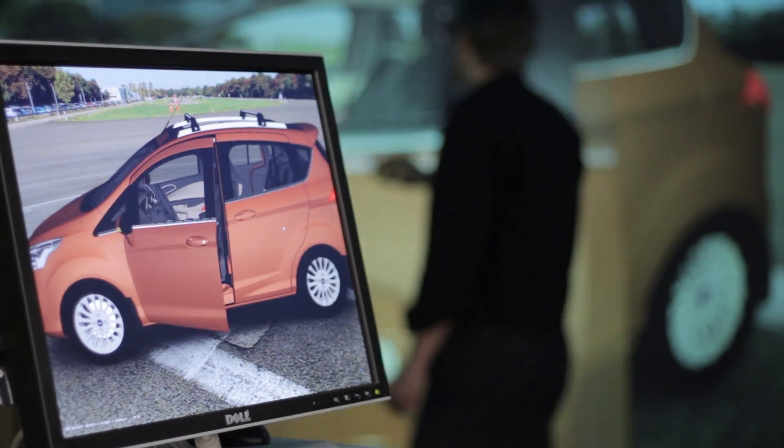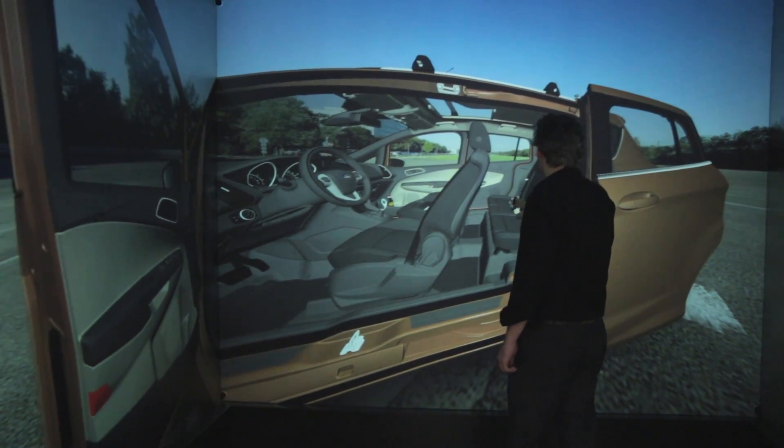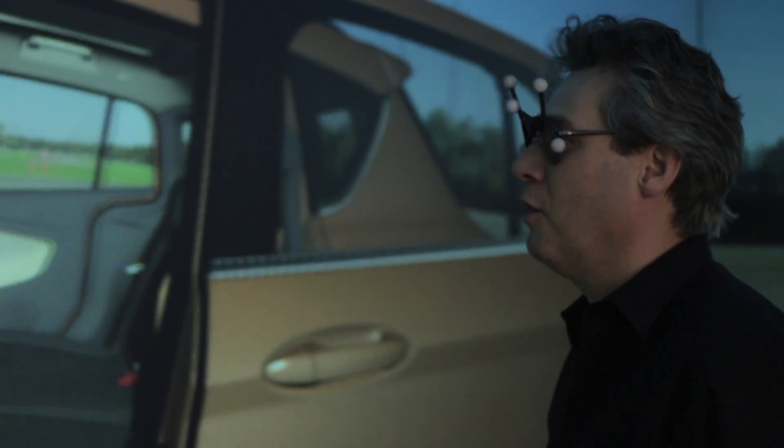We can open and close doors, have a look from the outside to the inside, open the rear door as well, and observe how the first impression of the vehicle is.